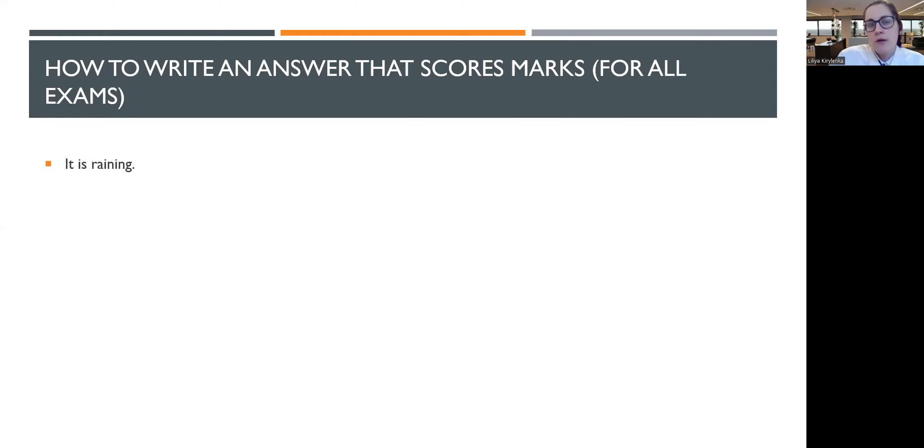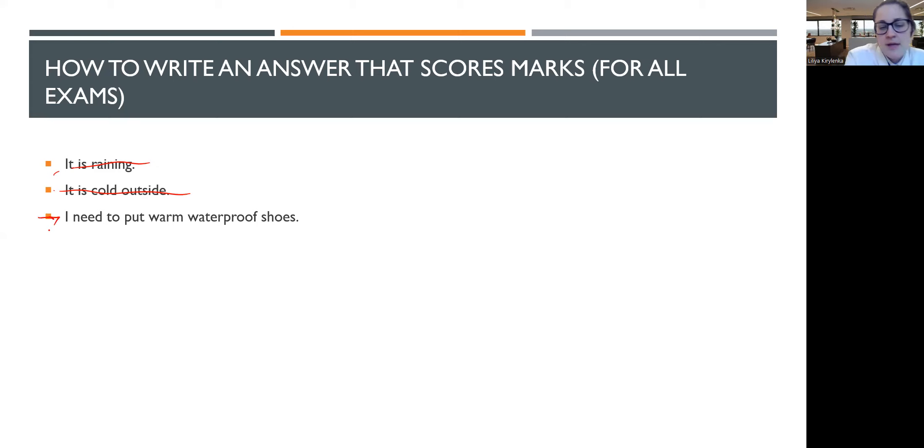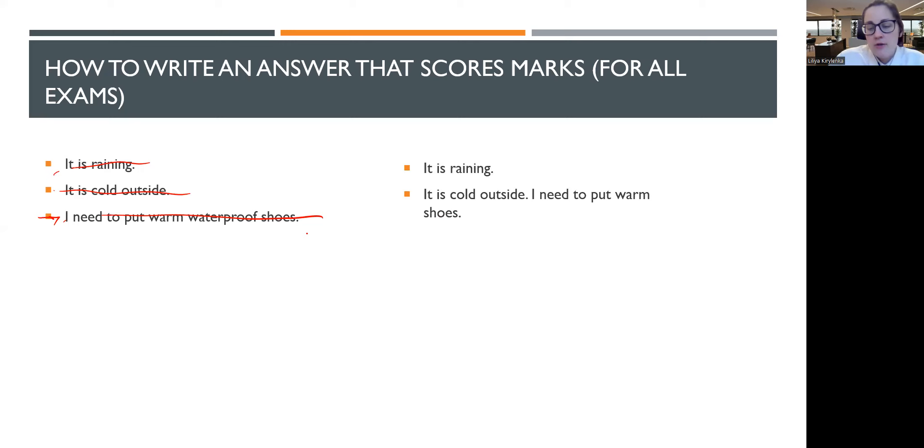The examiner reads your answer paragraph by paragraph. If a paragraph just cites the scenario with no conclusion, you get no marks. If a paragraph just states a conclusion like 'I need to put warm waterproof shoes' with no justification, that also brings no marks. But if you write: 'It is cold outside, therefore I need to put warm shoes' — yes, we need warm shoes if it is cold, so that brings you one mark. The citation and conclusion must work together.